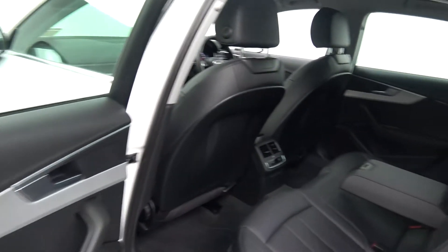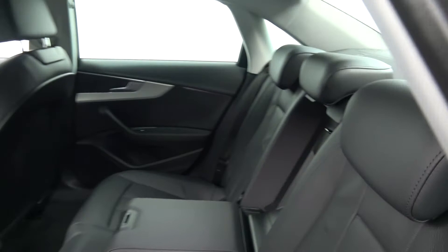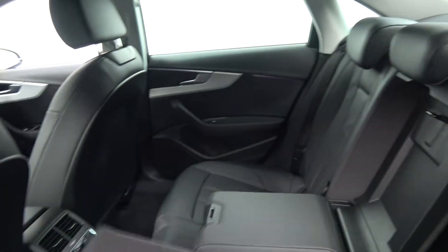Your seats fold flat very easily 60-40, like so. And once again, we can offer it in an immaculate condition throughout.